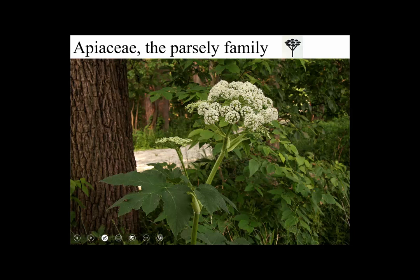The Apiaceae, or Parsley family, one of the most well-marked and distinctive families of them all. They just have this aspect. To me it looks like they could have come in from another planet or something. I love how distinctive they are.